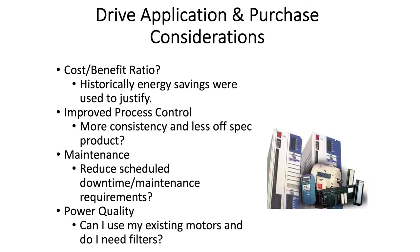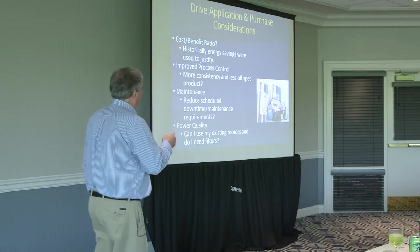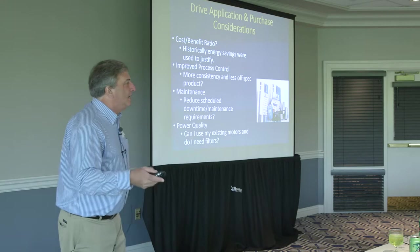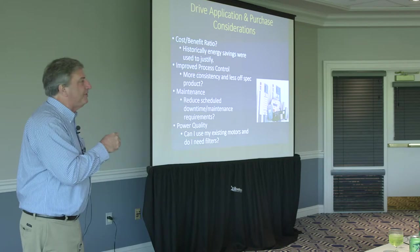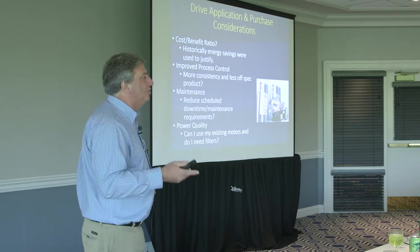Some application and purchase considerations when consultants come in with energy efficiency measures saying 'we're going to put some VFDs in here,' or you're buying new equipment that comes with VFDs. Historically we've used energy savings to justify the cost of a VFD, but that is changing significantly. Today there are VFDs going in that aren't so much about energy control costs but about improved process control — can I use that VFD to control the process so I get more consistent and less off-spec product by doing a better job with speed control?